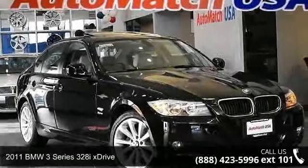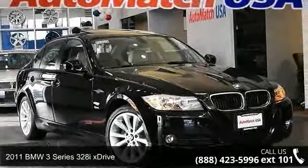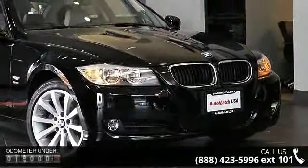Presenting the 2011 BMW 3 Series. If you are looking for a first-class ride, you have found it. Enjoy these notable features.